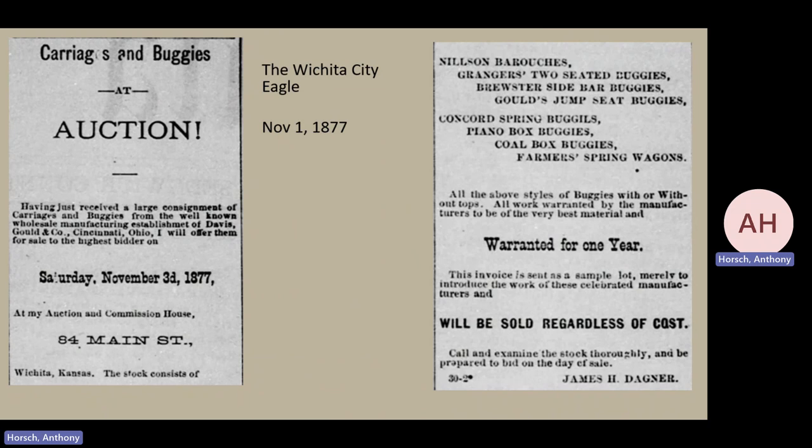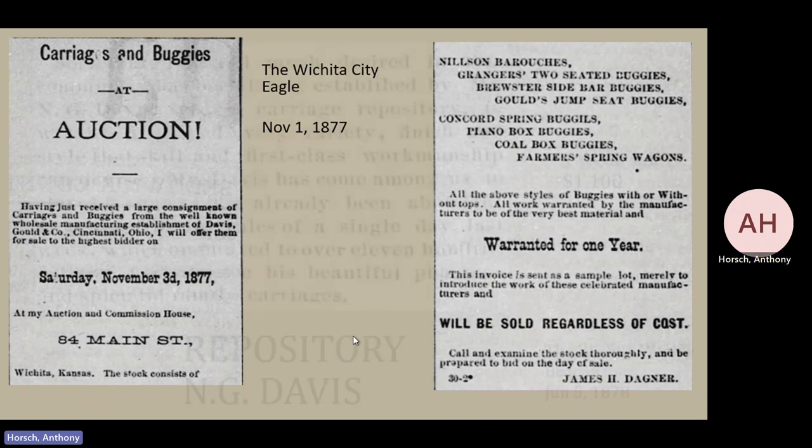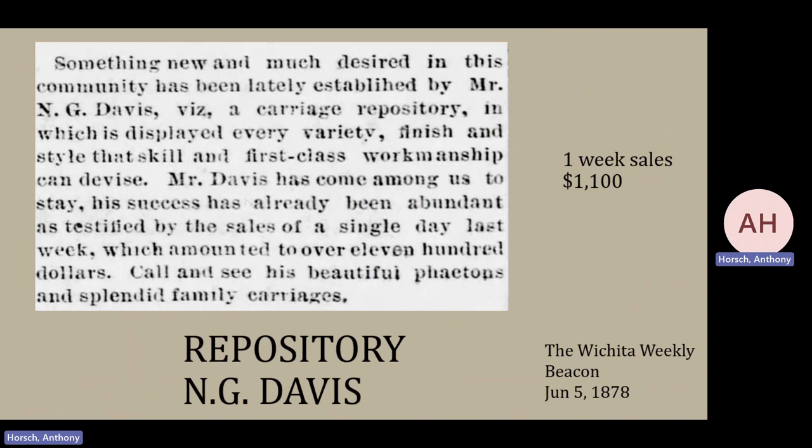There are a couple of things to note about Mr. Danger's auction: they are warranted for one year — though one wonders who the warranty is with, since we've never seen Mr. Danger before. Will be sold regardless of cost, so you can probably pick something up cheap. Mr. Davis then ventures a little further, creating a repository — basically a place where you can come and see all the different vehicles he has for sale — and he wants to tout that in one week he sold over $1,100 worth of product, so he seems to be doing very well in Wichita.